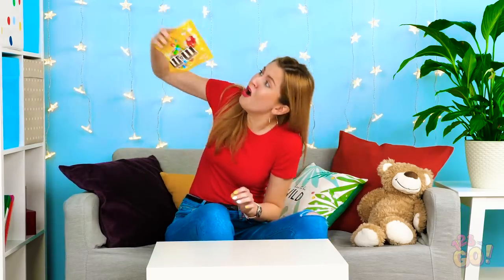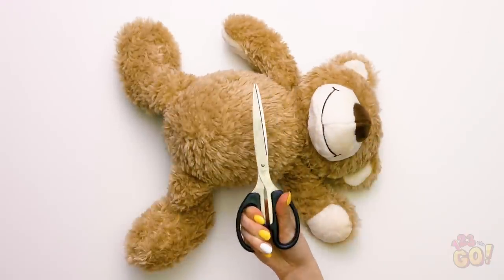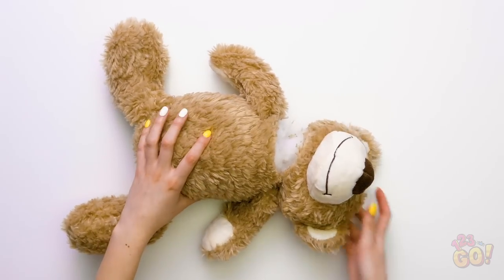Hey, where's all my candy? It's all gone? Not one piece left? Wait a minute, I have an idea. You look innocent enough, Mr. Teddy. I'm gonna turn you into the perfect hiding spot. Okay, if you're squeamish, you may not like what you're about to see — just kidding. Kind of.